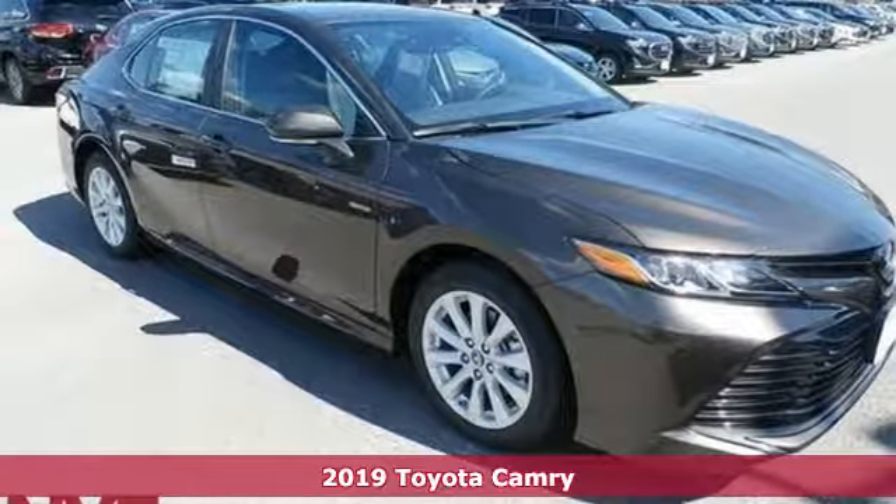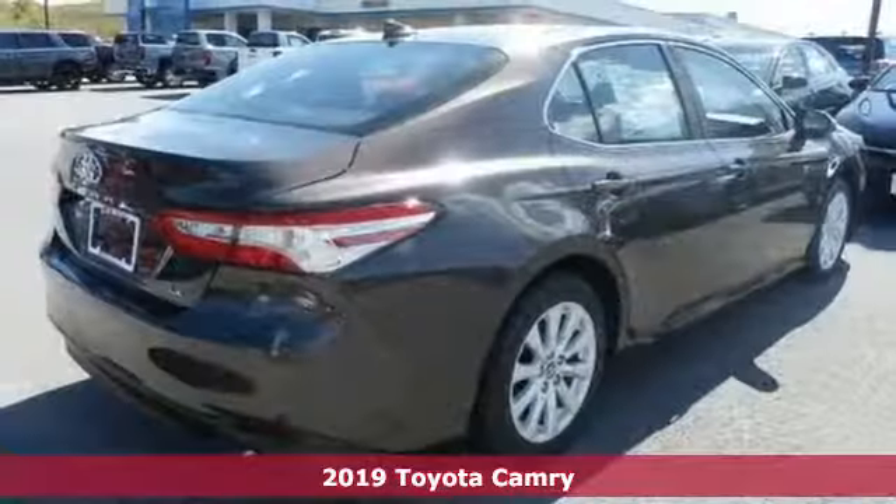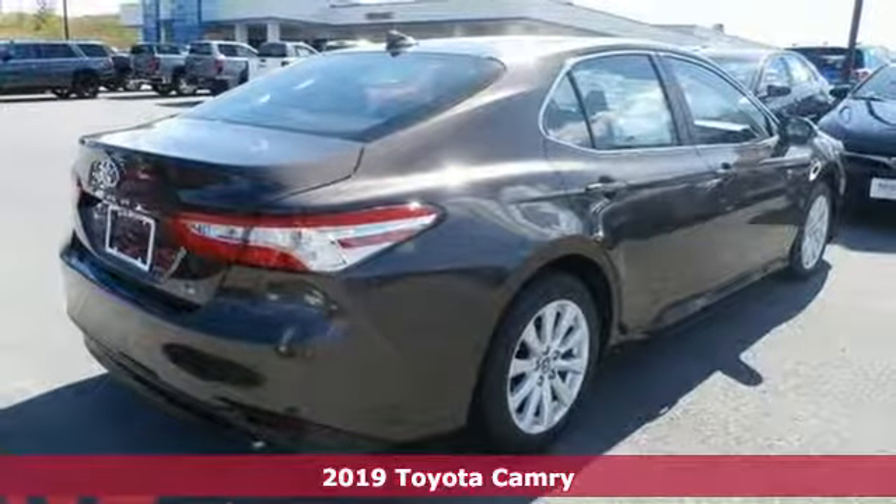It's a new 2019 Toyota Camry. When you're looking for comfort, convenience and quality, you think Toyota.